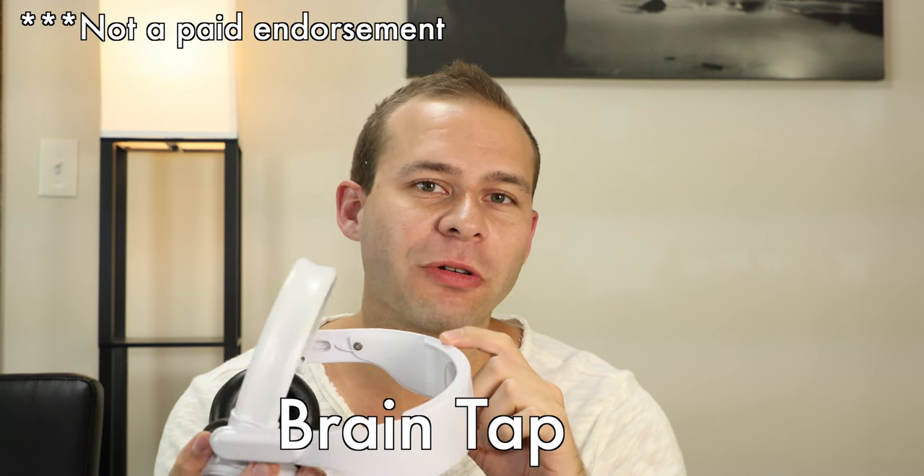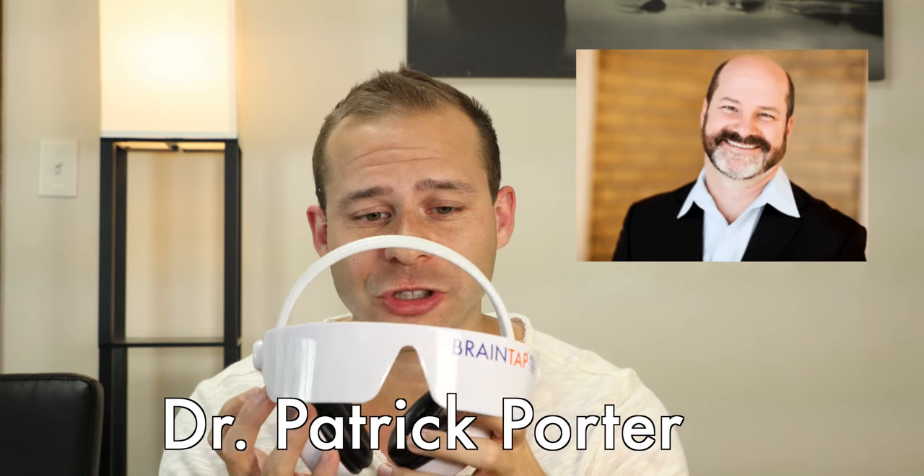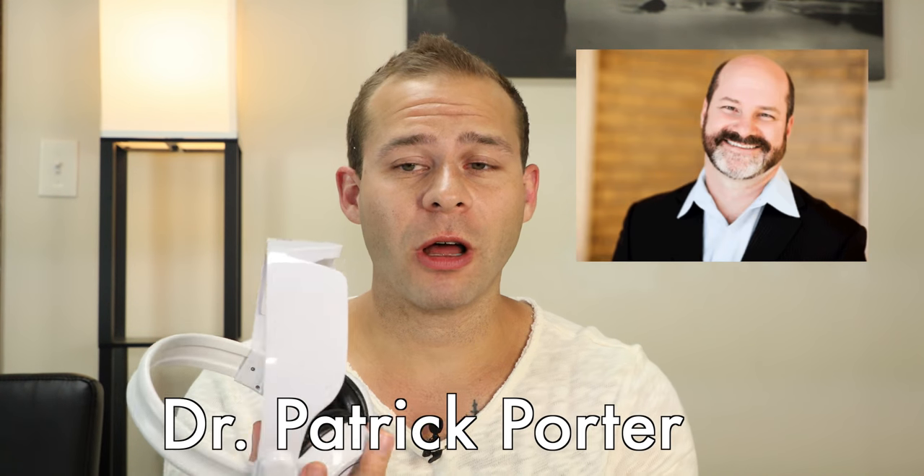Anyway, this is the BrainTap device, and I might be joking around a little bit here, but this is actually a device that's gone through a lot of research and development. Dr. Patrick Porter has put in an incredible amount of work into this, and I think that it really can help people, especially people that have a hard time calming down.